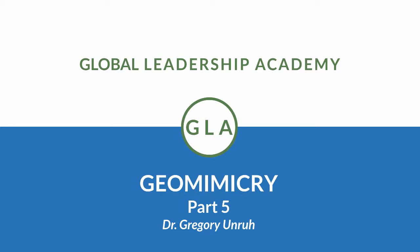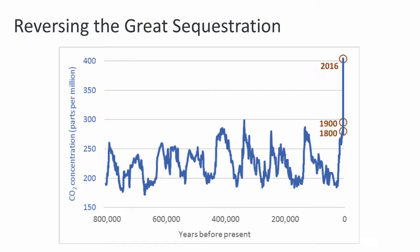Hey everybody, it's Gregory Unruh and welcome to the fifth and final video in our series on geomimicry. In the last video we discussed how our reliance on geomimicry is actually reversing hundreds of millions of years of geological and biological activity — activity that dramatically reduced the amount of CO2 in the atmosphere.